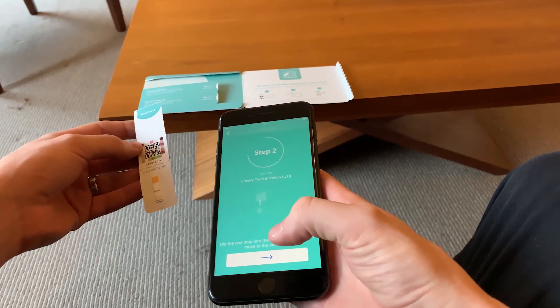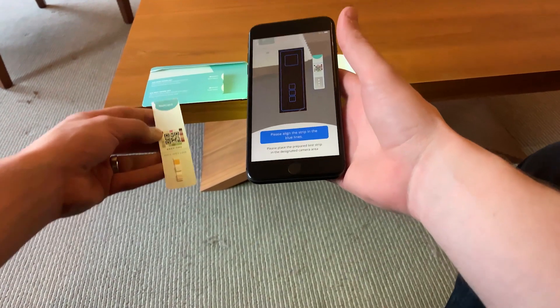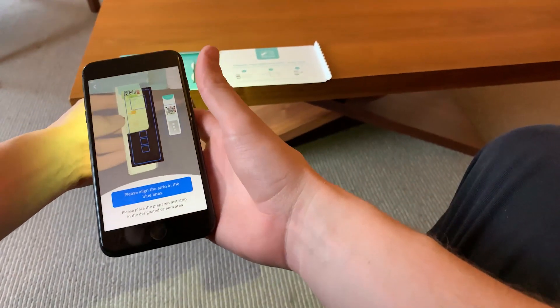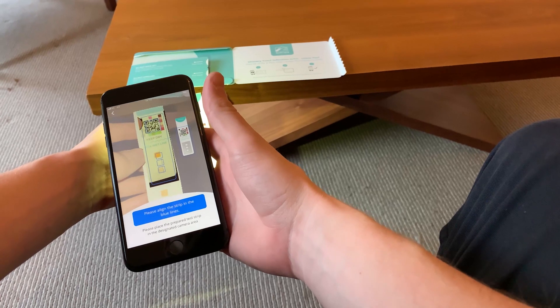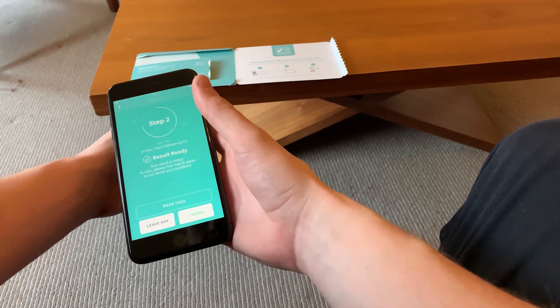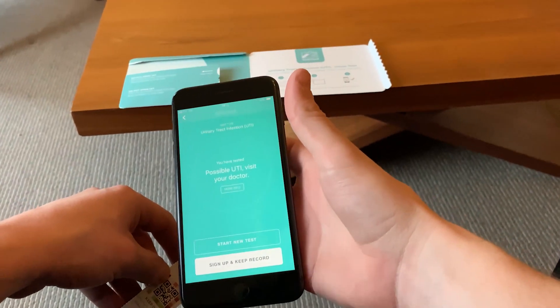We're really lucky now that mobile phones have just got better and better, especially the cameras, because of how addicted we are to social media and sharing our lives with everyone. The way we've developed the app, we've essentially turned the phone into a clinical-grade scanner, and it's able to deliver optics better than a lot of laboratory systems.